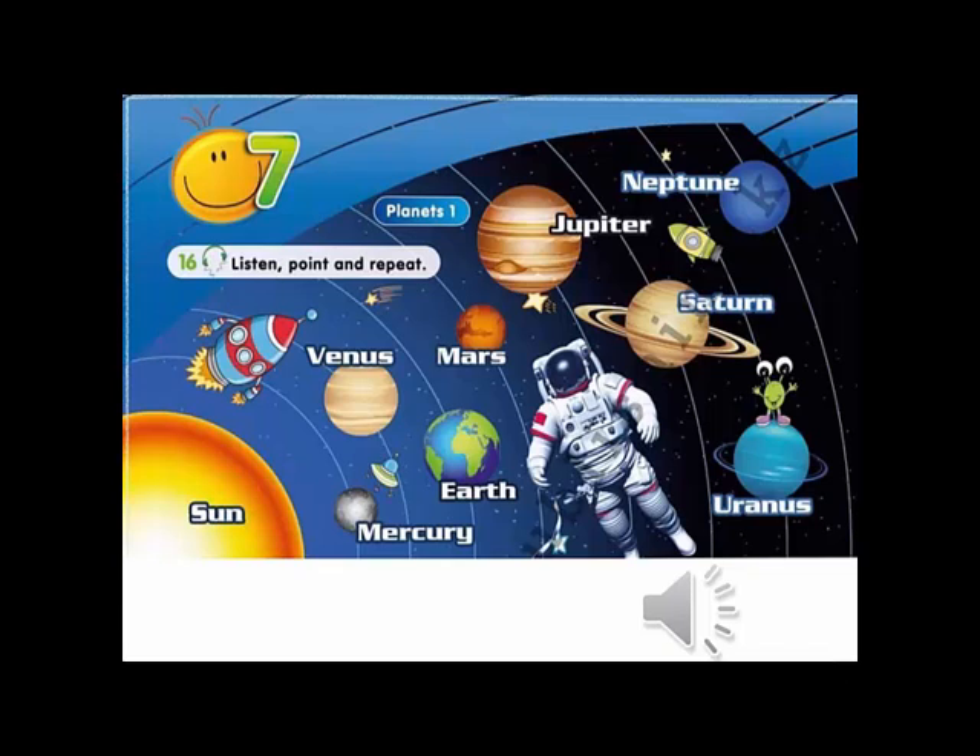Listen, point and repeat: Sun, Mercury, Venus, Earth, Mars, Jupiter, Saturn, Uranus, Neptune.